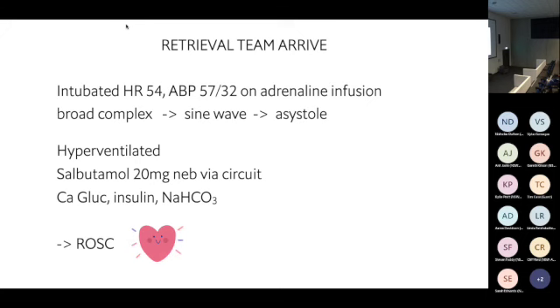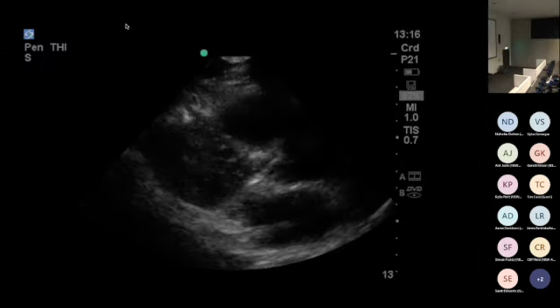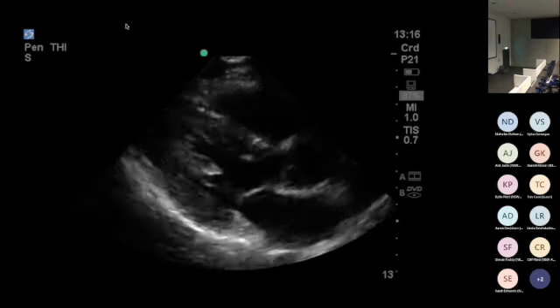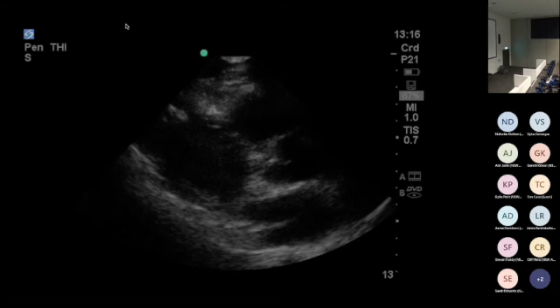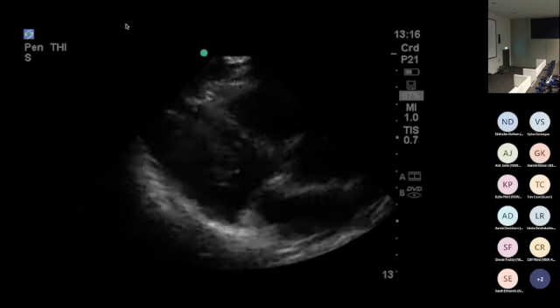We didn't know why he was hyperkalemic at that stage. The differential was wide: profound acidemia from seizures, rhabdomyolysis, worsening DKA, renal failure secondary to all of that. When we got ROSC we did a bedside echo — he had pretty good LV function. When he wasn't arresting from hyperkalemia he had a normal-looking heart, but stability was always short-lived.